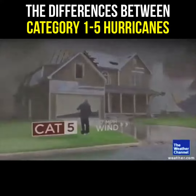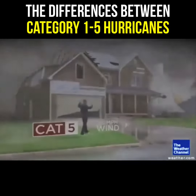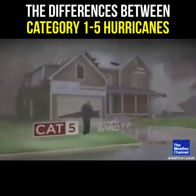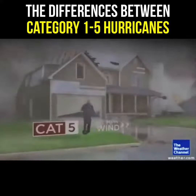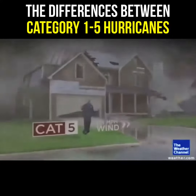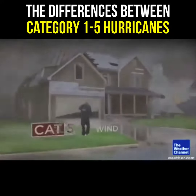Cat 5 is as high as the Category scale goes. By Cat 5, no shingles remain anywhere nearby. The holes in the roof get so big that the walls of the house start to fall because they're not attached to anything anymore. There won't be any trees up in the neighborhood. That's just catastrophic damage — and that's just from the wind.